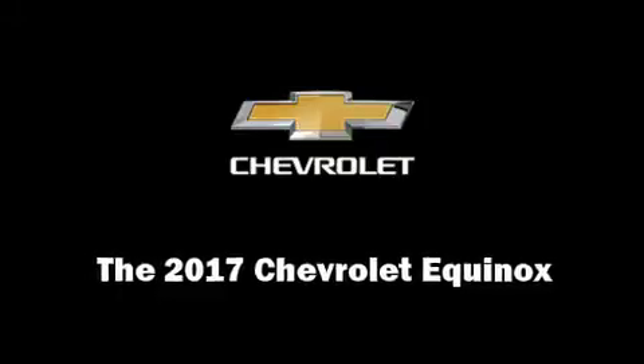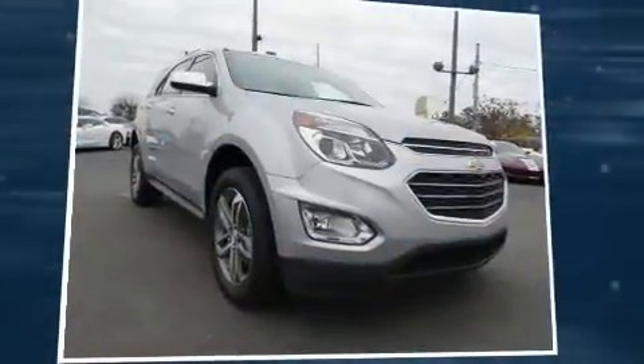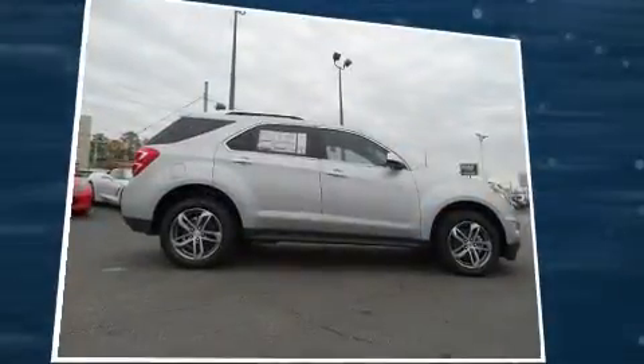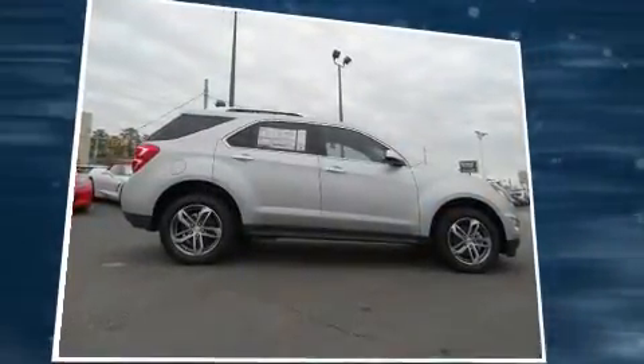Familiarize yourself with the 2017 Chevrolet Equinox. It features an automatic transmission, front-wheel drive, and a 2.4-liter four-cylinder engine.